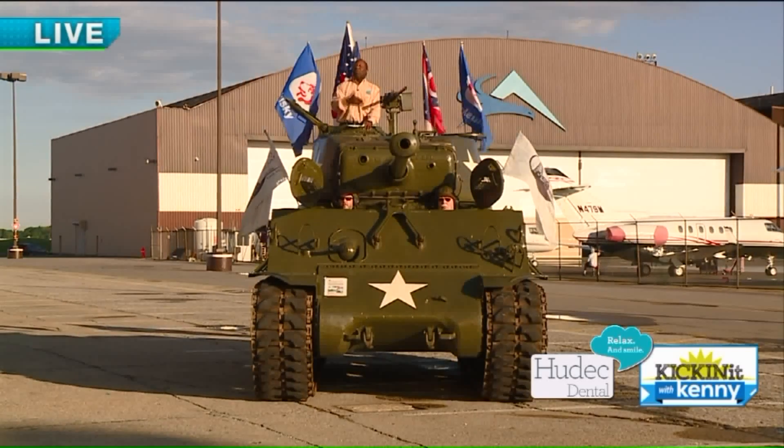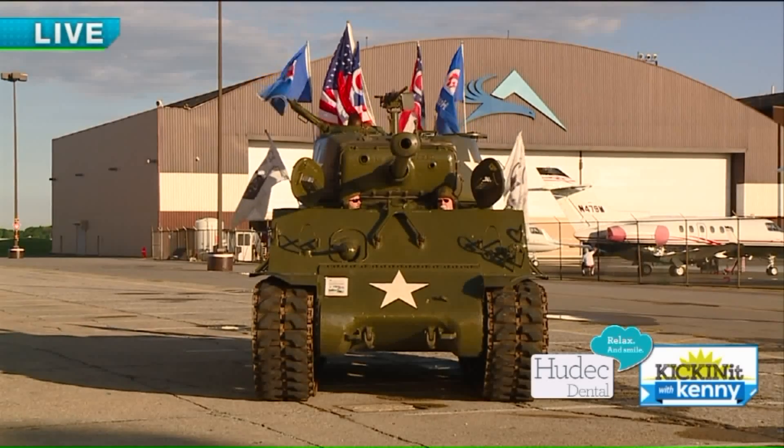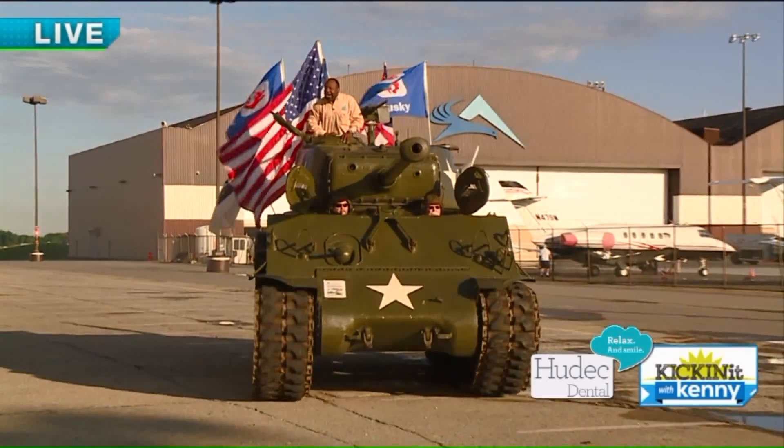Now I'm going to tell my crew to fire this thing up. You're going to watch me ride in the tank for the first time. Okay guys, fire them up!